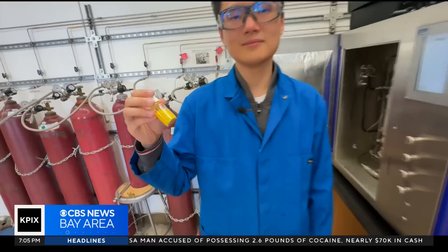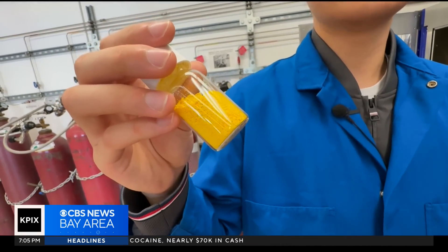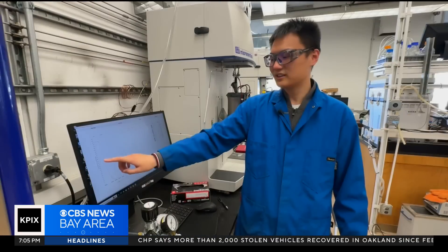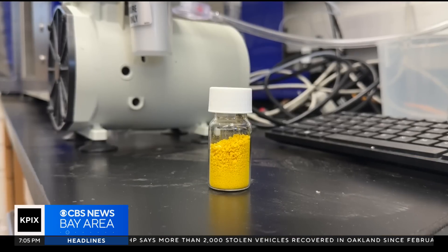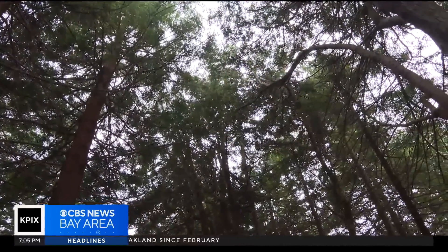Now, this bright yellow powder, invented at the University of California at Berkeley, may be the game-changer. The CO2 concentration directly dropped down to zero. Just a half a pound of it removes as much carbon dioxide from the air as a full-grown tree.